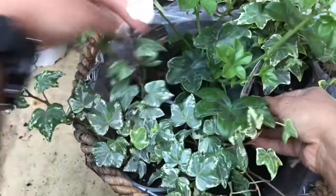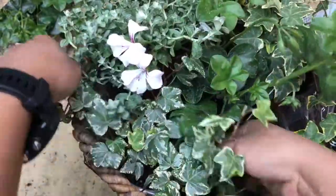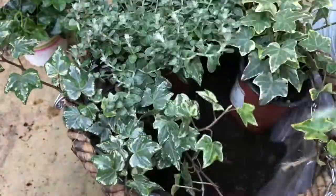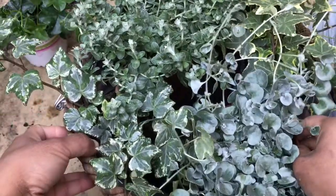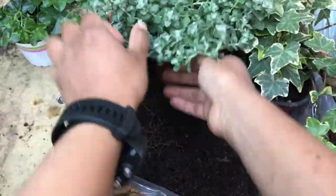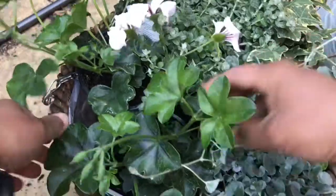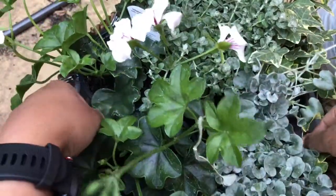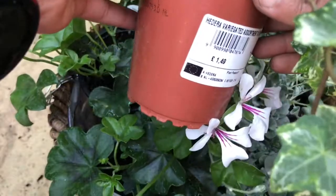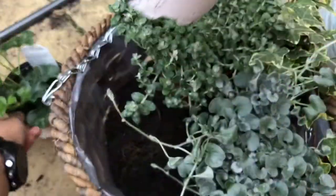I have the pelargonium from the previous basket, so I'm going to try fitting it into this one and see whether it looks nice. After a little play around I'm happy with this arrangement — I've used two pelargoniums. I have one ivy left over so I might use it in the other hanging basket. In this basket there's the licorice plant, the dichondra, and one ivy.